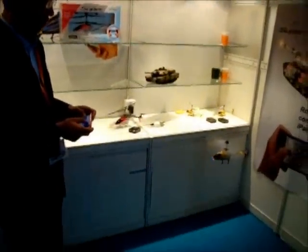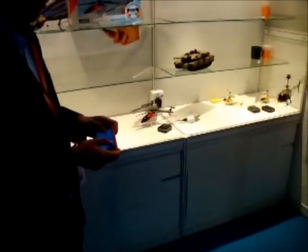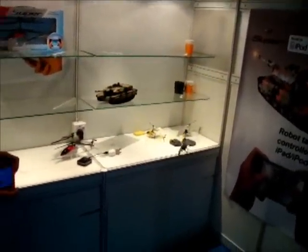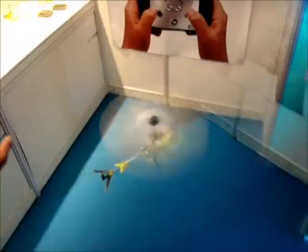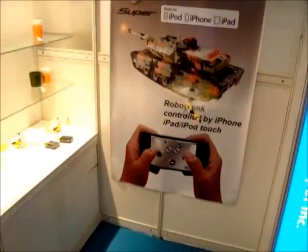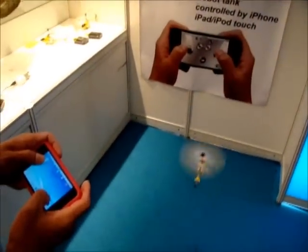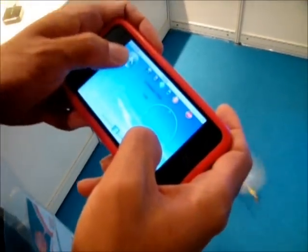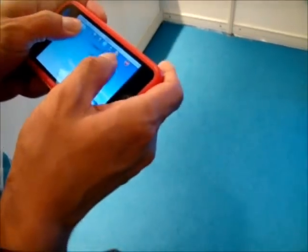We've got a nice little helicopter that is under control of an iPhone. It can also be controlled by an iPad, but not by Android yet. Full control by a simple iPhone, and it's quite a nice little display connector with it too. We can move it around — quite nice.